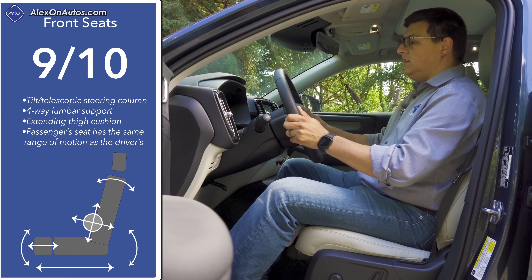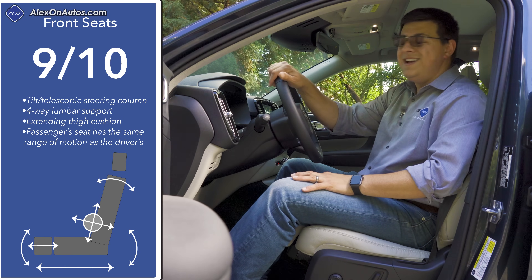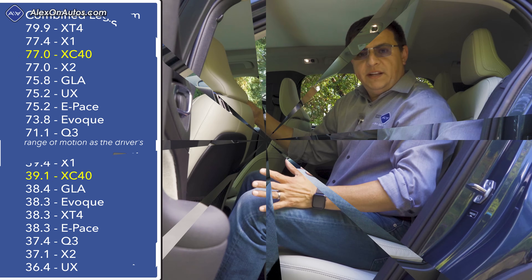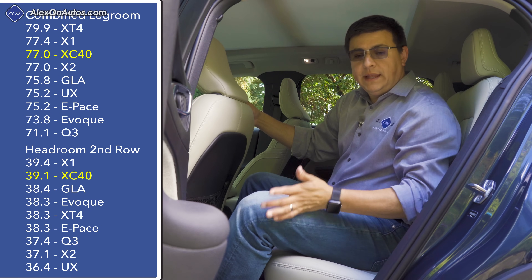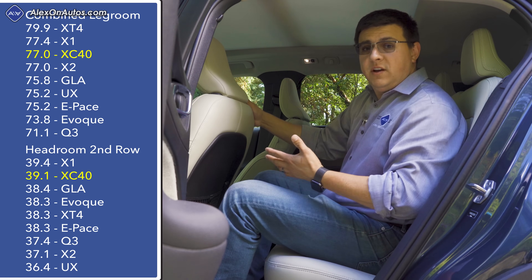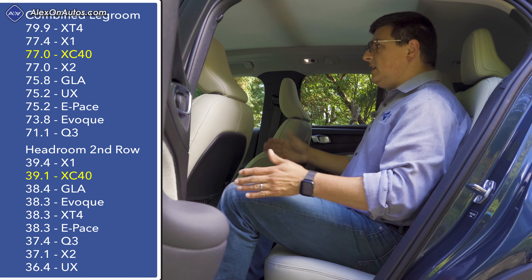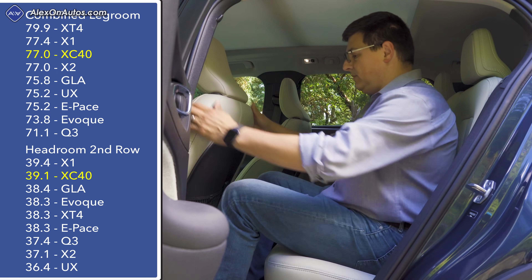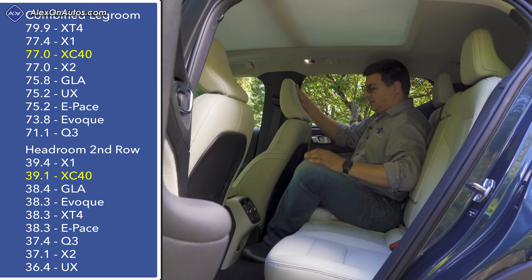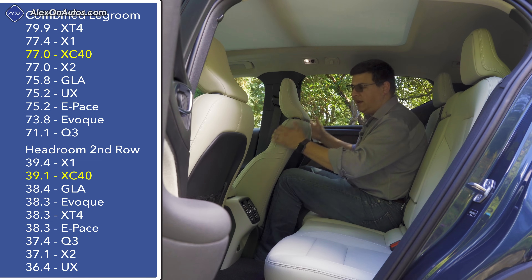Even in the top-end Inscription trim there's an extending thigh cushion, but it's manual rather than powered and a different shape than in larger Volvos — no inflatable bolsters. We do have four-way adjustable lumbar support, a tilt-telescopic manually adjustable steering column, two-position seat memory on the driver's door, and a power passenger seat. In the rear we find some of the best headroom and legroom in this segment. At six feet tall, with the front seat adjusted for me, I still have about three or four inches of legroom.